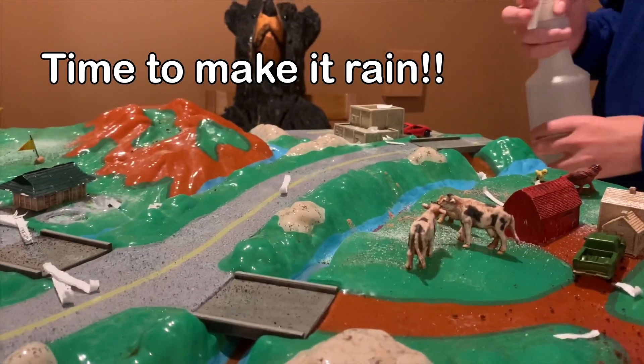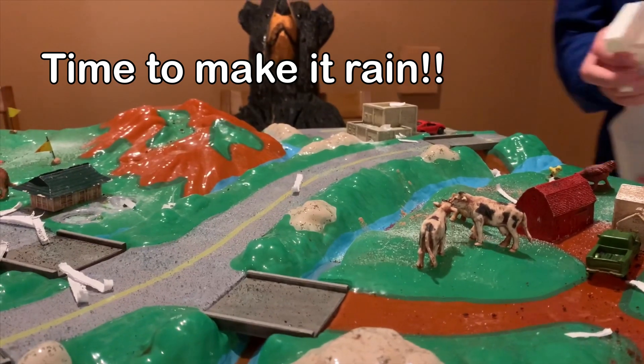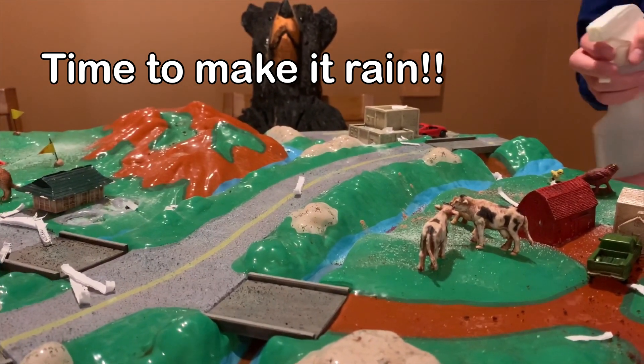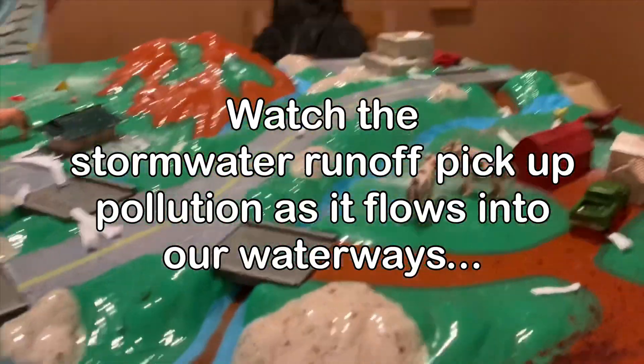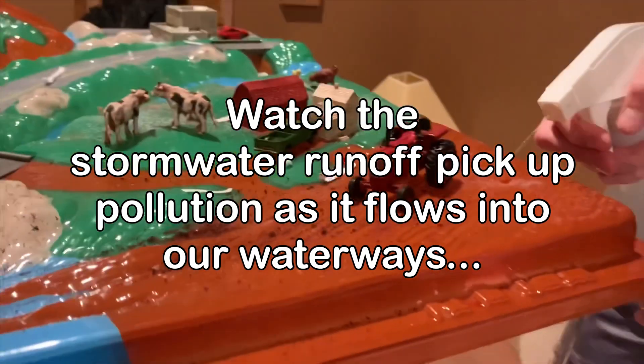All right, are we ready for the fun? Now we're going to make it rain and see how the pollutants we just added to our watershed get washed down into our bodies of water. Let's get started — here comes the rain!